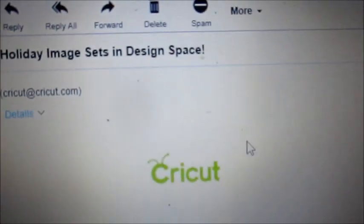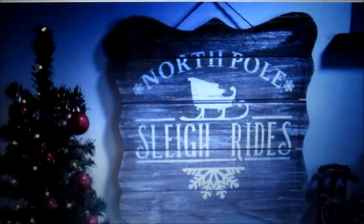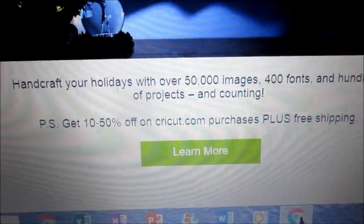Hi, and today I got an email from Cricut saying they've got some new images. Let's scroll down. Look at that - wow, they've just uploaded a bunch of stuff.